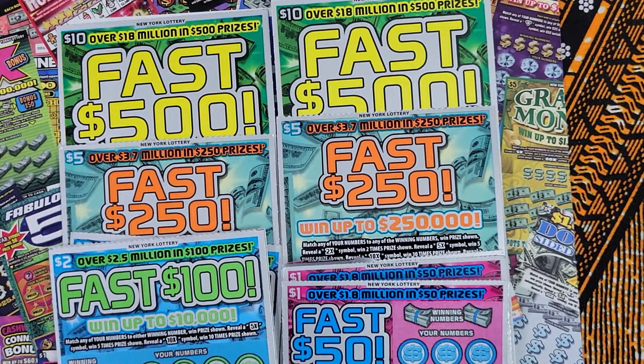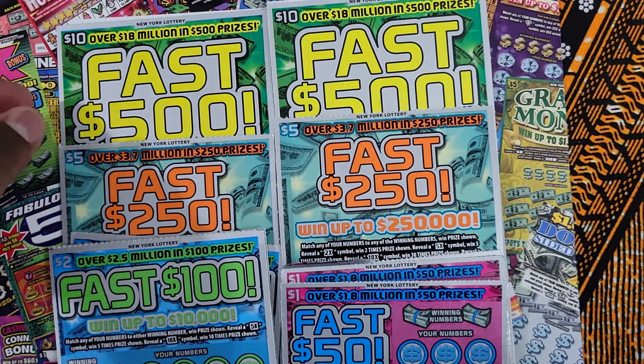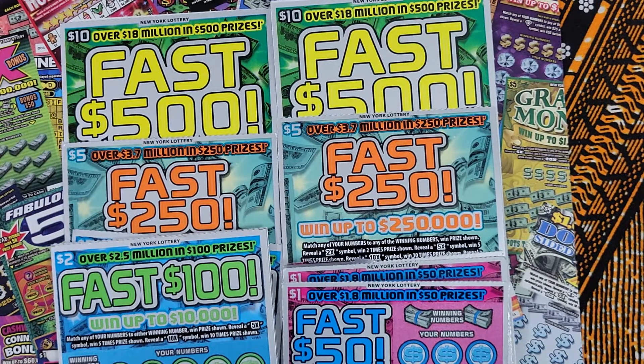What's up YouTube, Karan here, Trini Scratcher. I hope everybody's doing good — it's been a while. We had some new tickets come out yesterday that I had to do a video on. I have $29 worth of tickets: two $10, two $5, three $2, and three $1. Please don't forget to like, subscribe, and comment. I'm going to be filming regularly again starting next month when I go on vacation, and I want to do a giveaway for you guys in a couple of weeks.